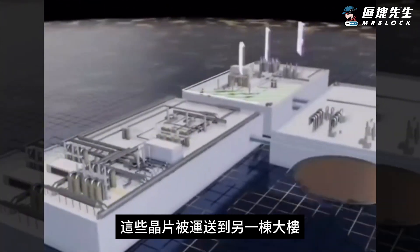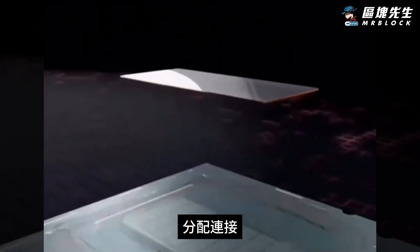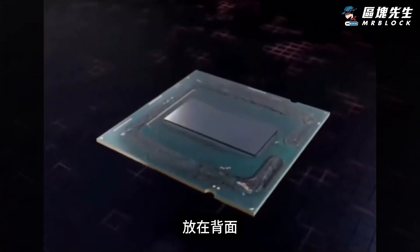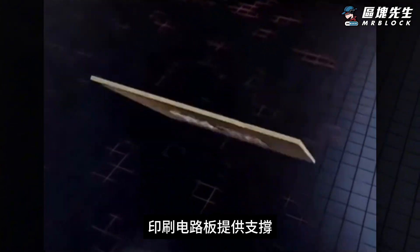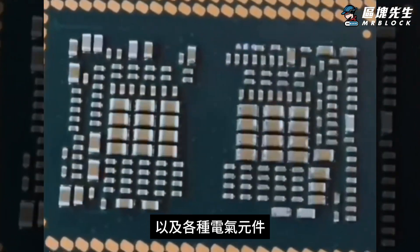These wafers are transported to another building where the chips are cut out using a laser, flipped over, and placed on an interposer, which distributes the connection points to a printed circuit board while a protective heat-conductive cover is placed on the back side. The printed circuit board holds the landing grid array that interfaces with the motherboard as well as various electrical components.